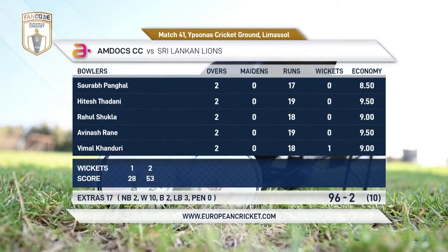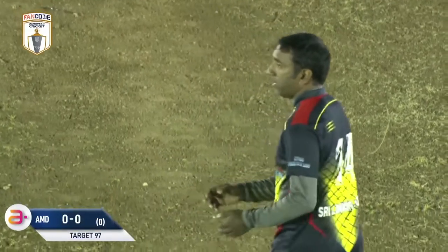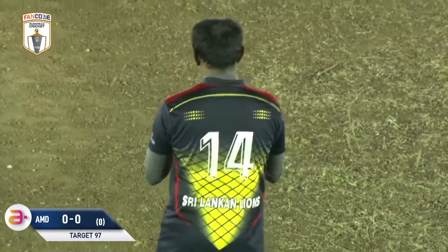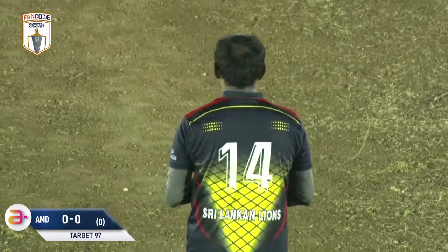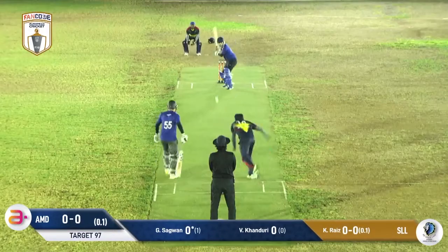Patirana 17 from 10. A good recovery from them in the last couple of overs to get up above 90. The Amdocs won't be too disheartened though, chasing that big score by the Nicosia fighters. The Sri Lanka Nines wanted to take that momentum into finals day tomorrow night.